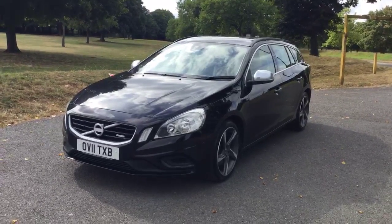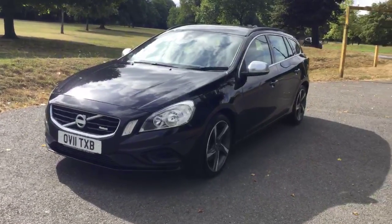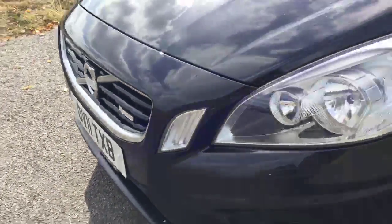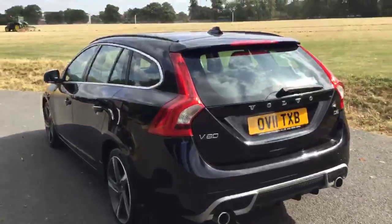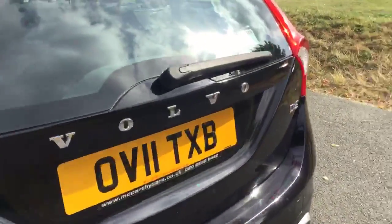Now available at McAfrica's: a 2011 Volvo V60 2.4 D5 turbo diesel with 200hp, R-Design in metallic sapphire black. It's got the 18-inch alloy wheels, two exhaust pipes, the luggage cover, and twin seats.